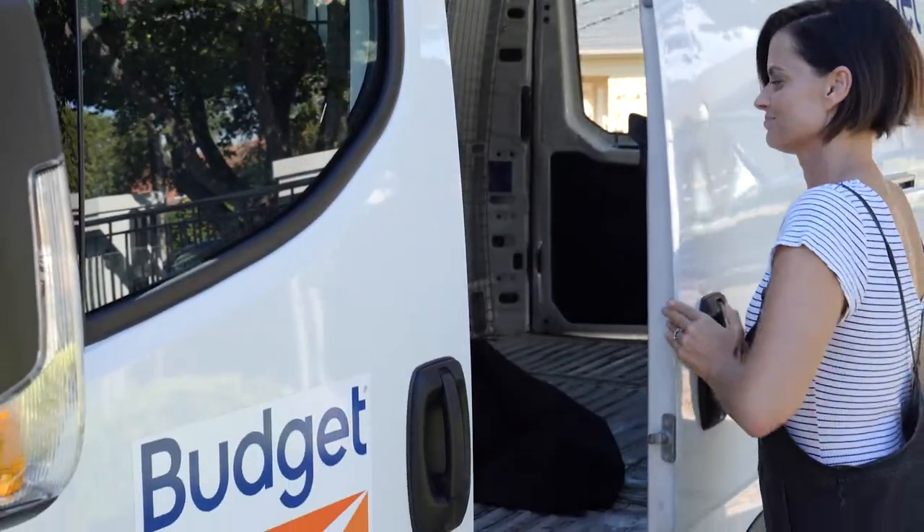Take charge of your own move. You'll save heaps of money, which means you can invest in that sofa you've had your eye on.